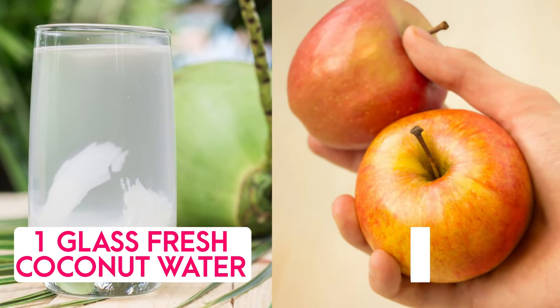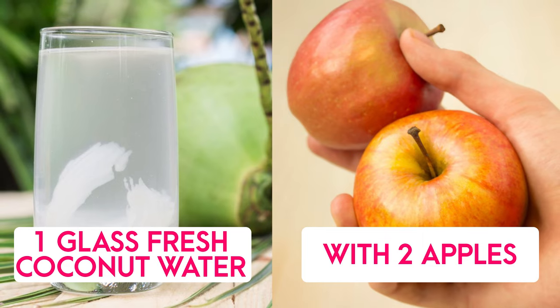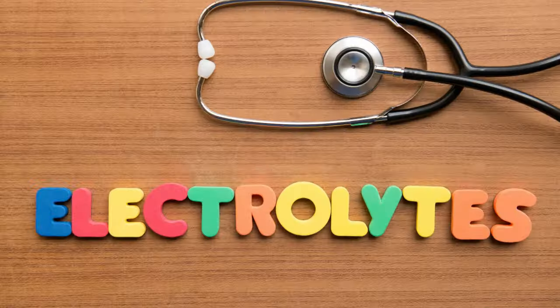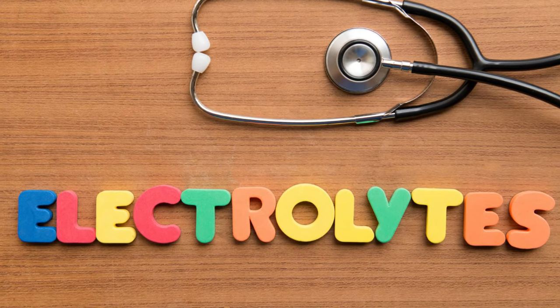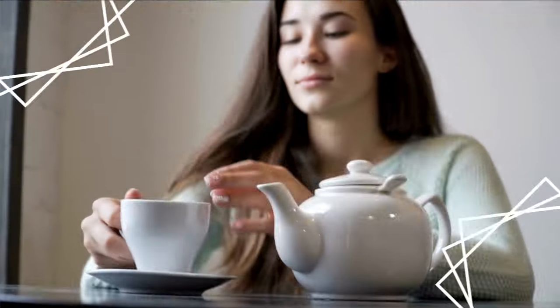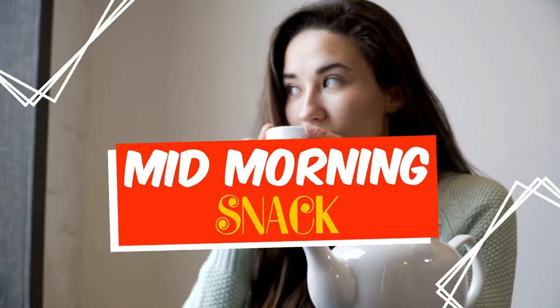The second breakfast option is one glass of fresh coconut water along with two apples. This detoxifies your system very quickly, maintains your electrolyte content for the day, helps to not lower your blood pressure, and is also great for skin benefits.